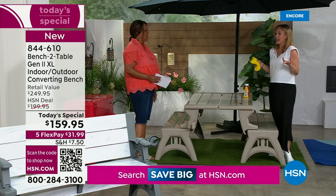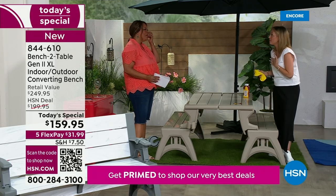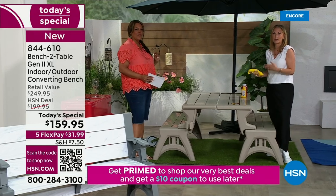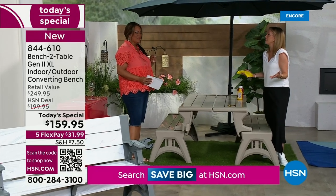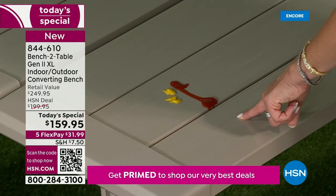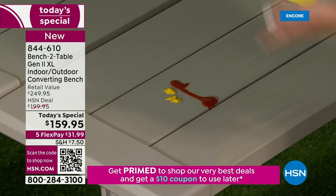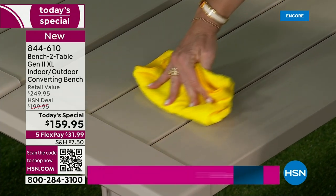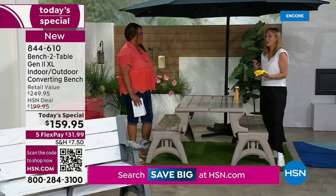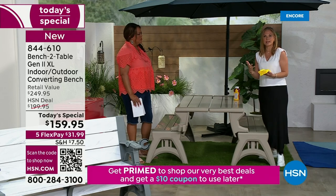I've had furniture fall apart on guests — it is mortifying. When my sister's mother-in-law came for an engagement party, I had an iron chair and it fell apart as she went to sit down. That is not going to happen here. This is sturdy, with a five-year warranty. We could never offer that if we didn't believe in the structure. I just poured ketchup and mustard on here — it's barbecue time — and a damp microfiber cloth cleans it right up.